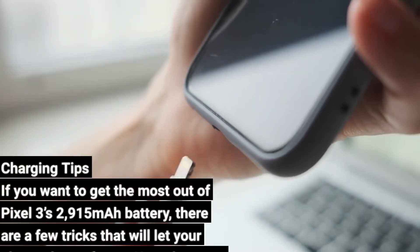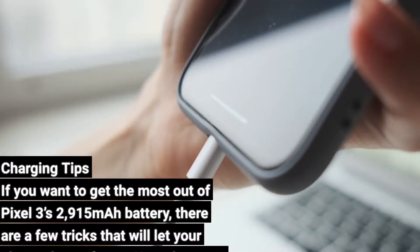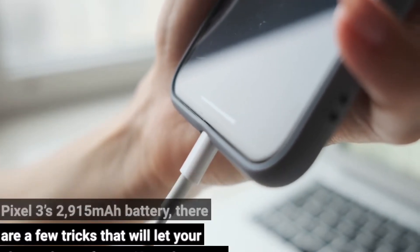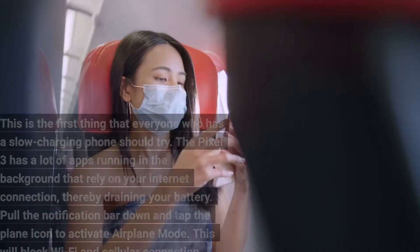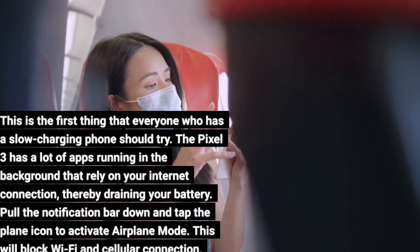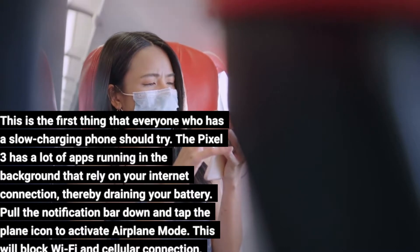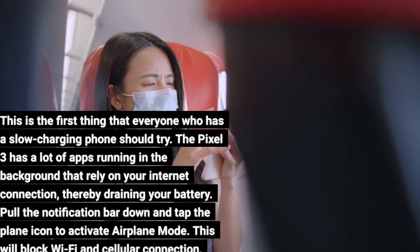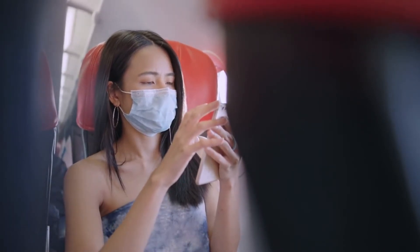Charging tips: If you want to get the most out of the Pixel 3's 2915 mAh battery, there are a few tricks that will let your phone charge faster. Tip 1: Turn on airplane mode. This is the first thing that everyone who has a slow charging phone should try. The Pixel 3 has a lot of apps running in the background that rely on your internet connection, thereby draining your battery. Pull the notification bar down and tap the plane icon to activate airplane mode — this will block Wi-Fi and cellular connection, allowing your phone to charge much faster.